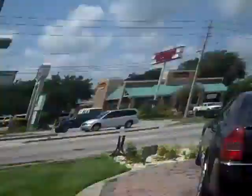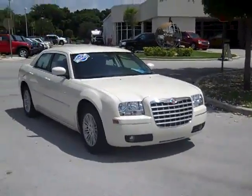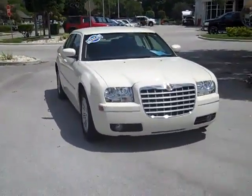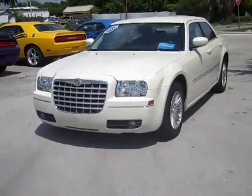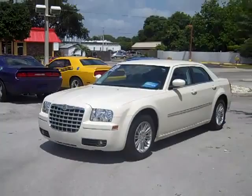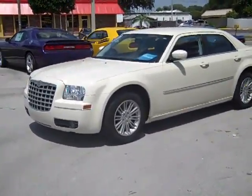Good morning, Juan. I'm Angela Dial from Dodge Chrysler Jeep of Winter Haven. I just wanted to take a quick moment and send you a video of the 2009 Chrysler 300 that you inquired about. I'd also like to invite you in for a test drive. You can give me a call back at 863-595-2109 or simply reply to this email.